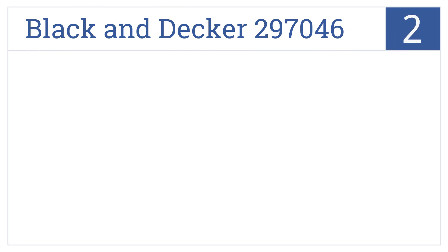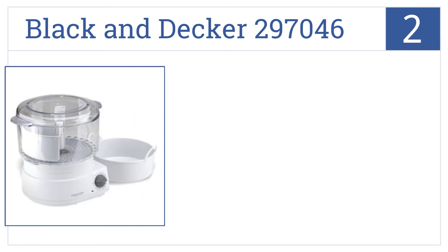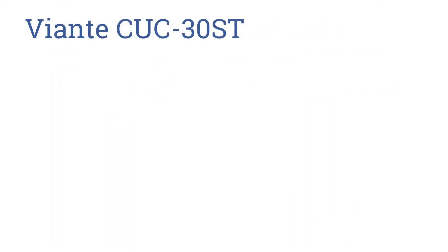At number two, dinner can be ready in minutes with the Black and Decker 297046 fast steam technology, making cooking convenient every time. It comes with a removable steam tray, a built-in cord, and a convenient cooking guide.